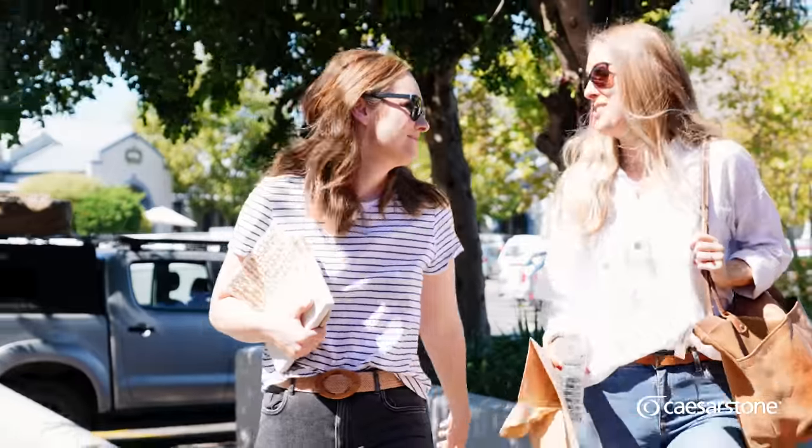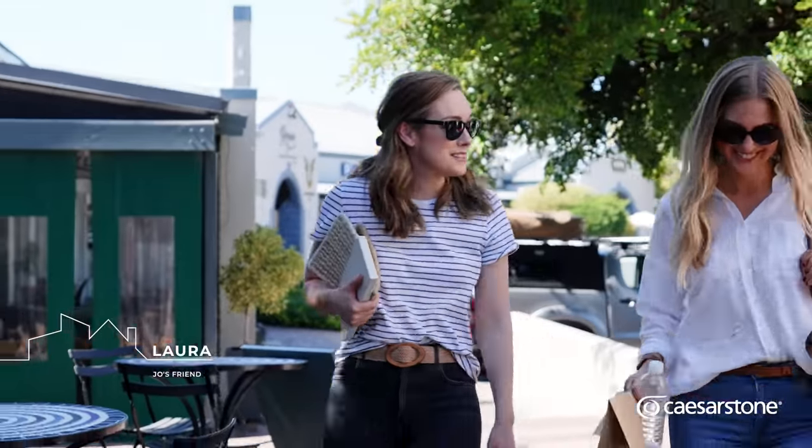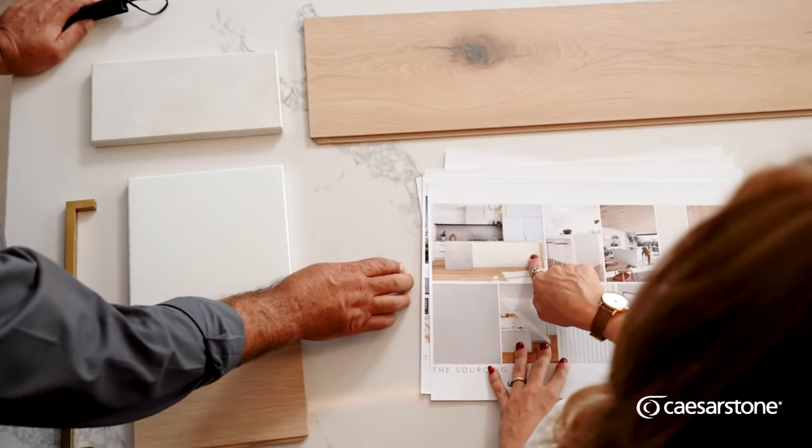I can't wait to show you these new finishes I found — I think you're going to love them. I think it's going to come together so beautifully. The Sourcing Lab was birthed out of my passion for beautiful finishes and materials. I wanted to create a concept whereby a homeowner, architect, or developer could come to us and we could help them with their selections, being their one point of contact for everything.